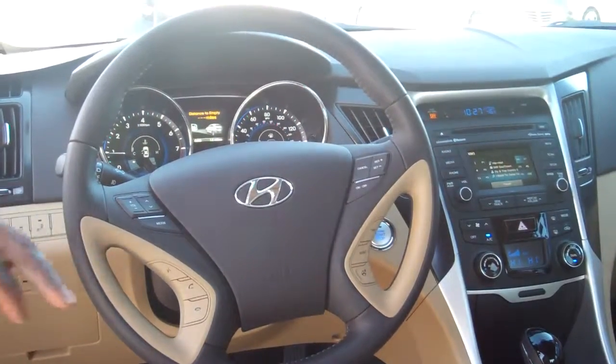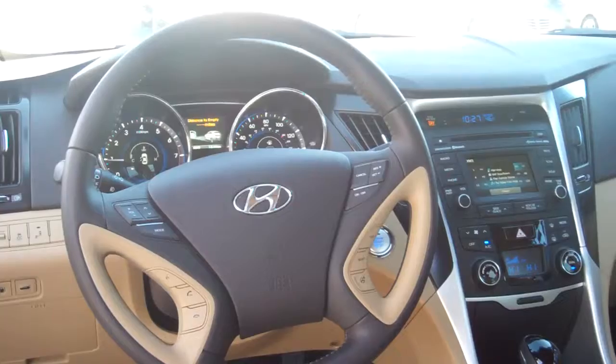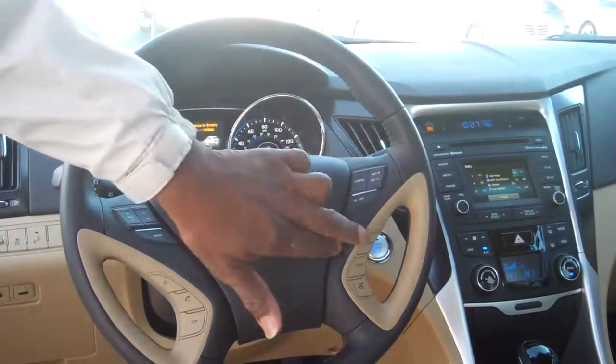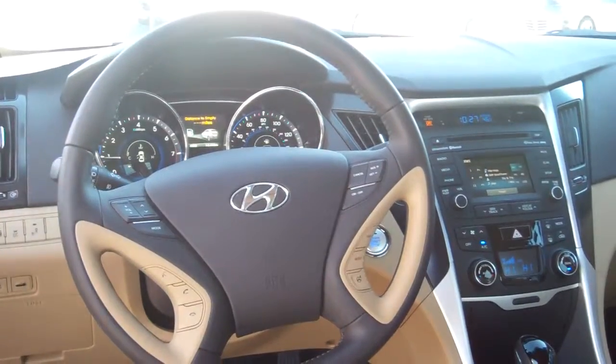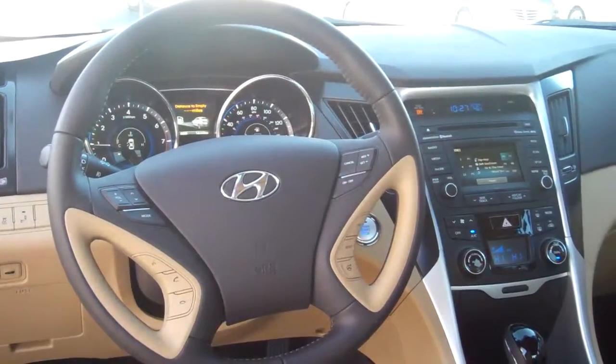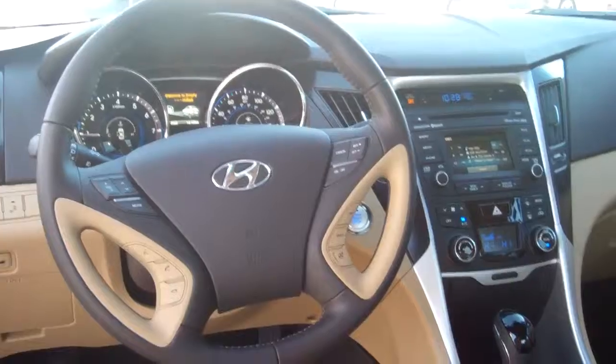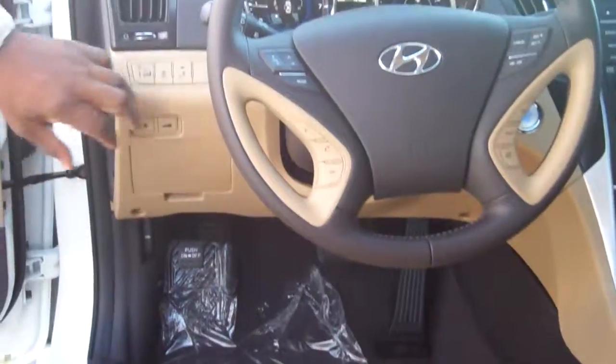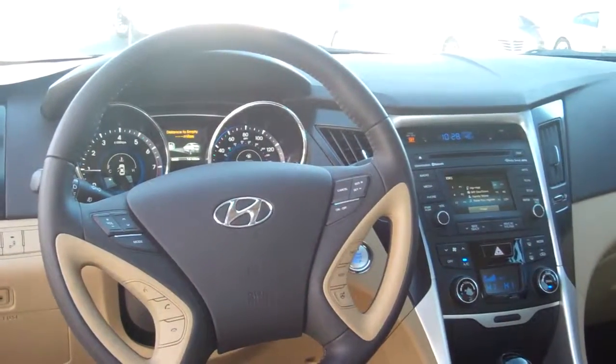I've got the volume control for your radio, your phone right here — I can pair that for you. You've got cruise controls, a trip meter, and I've even got selectable steering in this baby. You've also got heated seats and cool seats. I've got active eco and traction control.